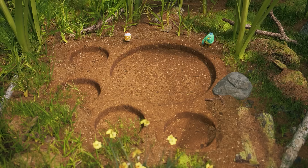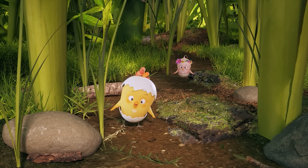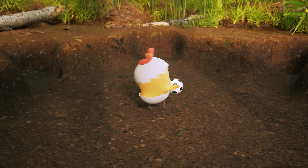Wow! It's a footprint of a cat! And this footprint belongs to a mouse! I guess there are a lot of animals that live around here! Yay! We found the soccer ball!